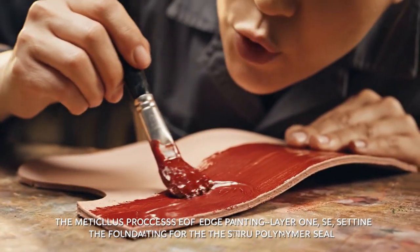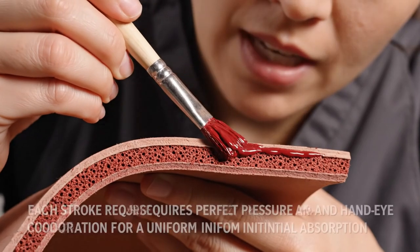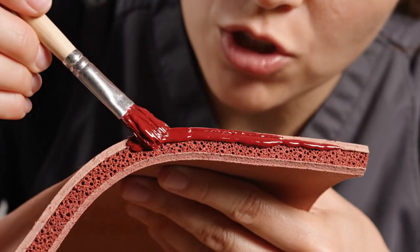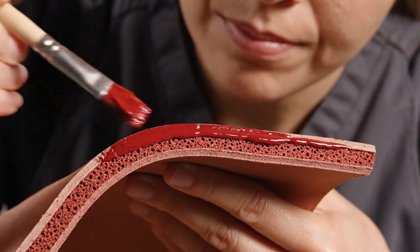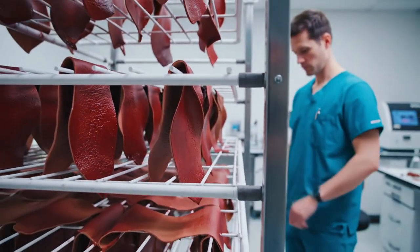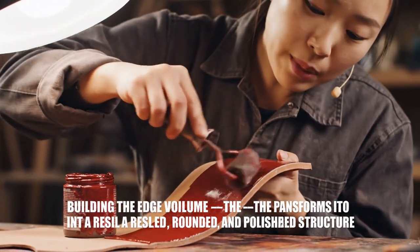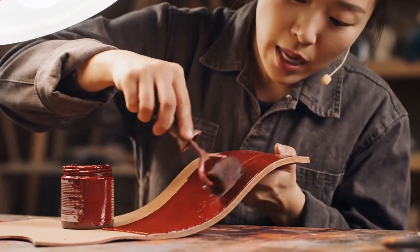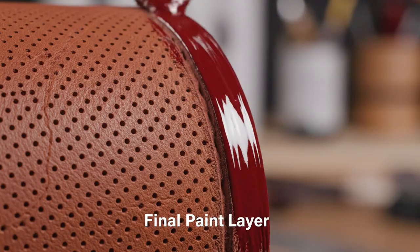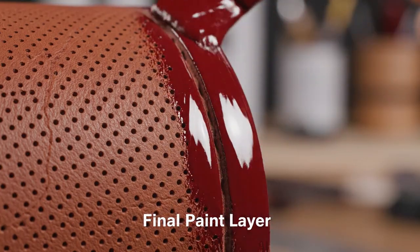The first coat is the critical adhesion layer — it must be thin and fully absorbed before drying. The meticulous process of edge painting: each stroke requires perfect pressure and hand-eye coordination for uniform initial absorption. Each layer requires a 20-minute dwell time in the drying rack — no rushing the bond. This fourth layer begins building structural volume and achieving the rounded profile. Eight layers of paint, 0.1 millimeters each — the edge is now as durable as the surface.